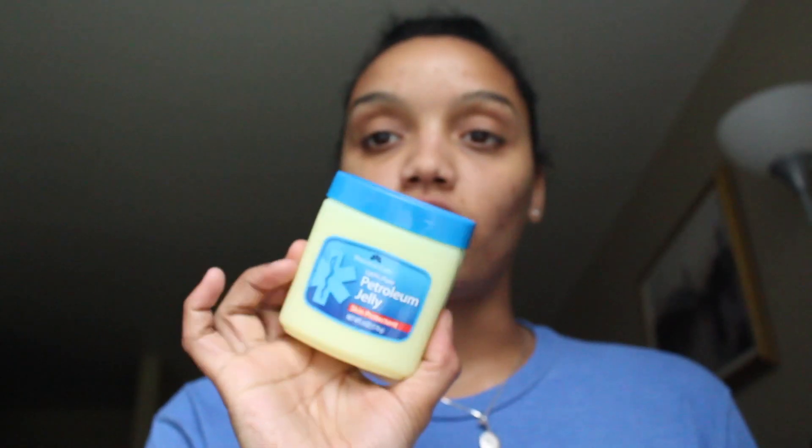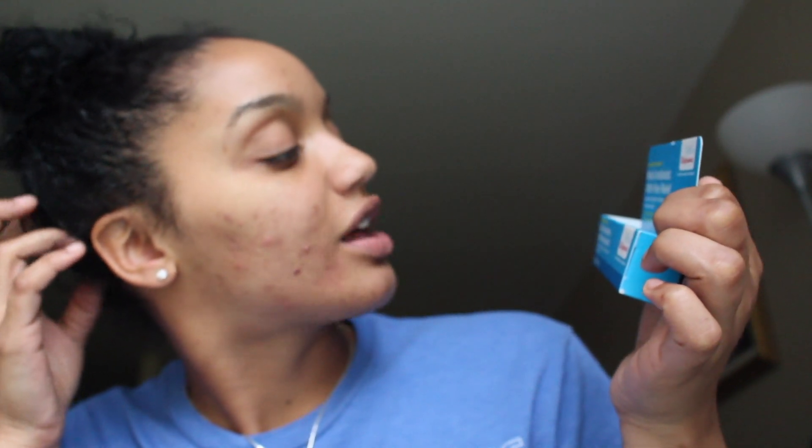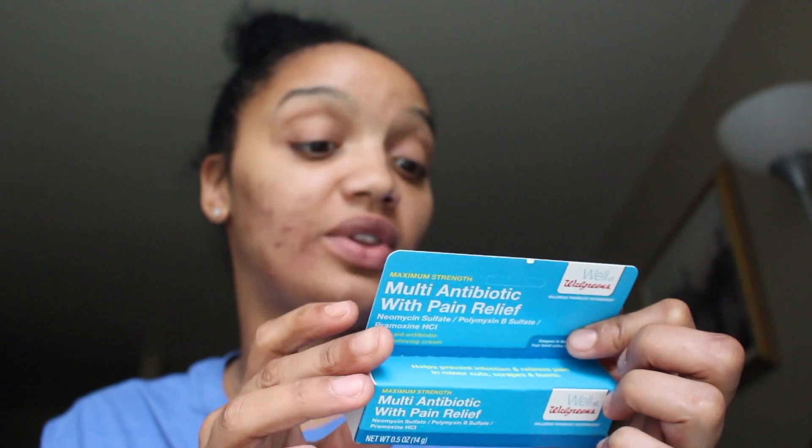So we stopped at good old Walgreens. Petroleum jelly to protect my eyes, nose, corners of your mouth and lips — very important so they don't peel or burn. Anti-itch cream, and a multiple antibiotic with pain relief first aid cream. Total for all these items at Walgreens came to $11.69 — the petroleum jelly was $1.00, the antibiotic cream was $5.29, and the anti-itch cream was $4.79.